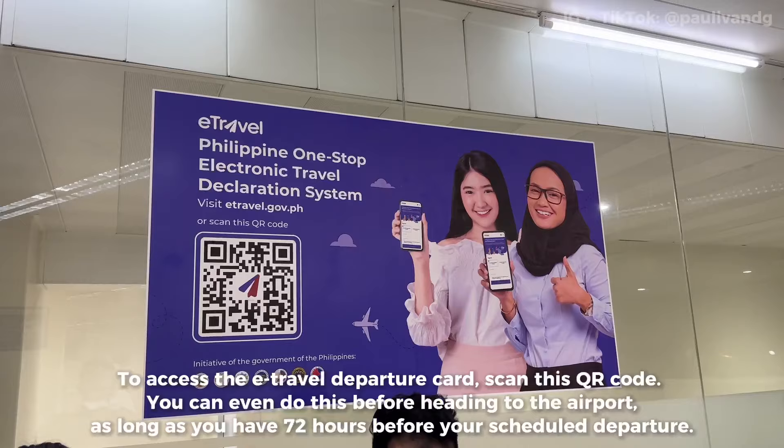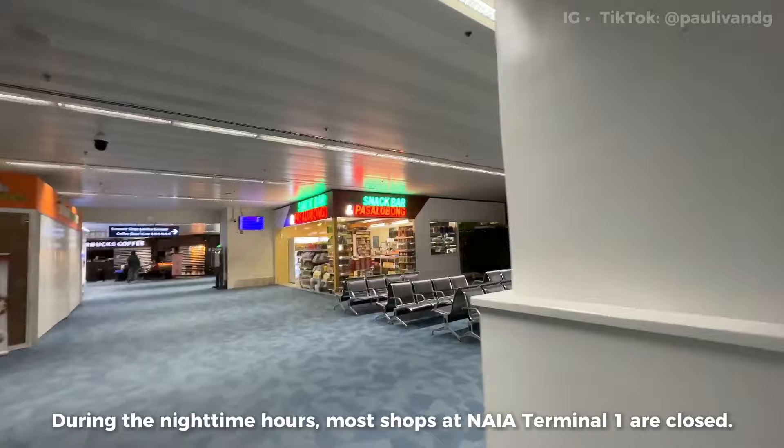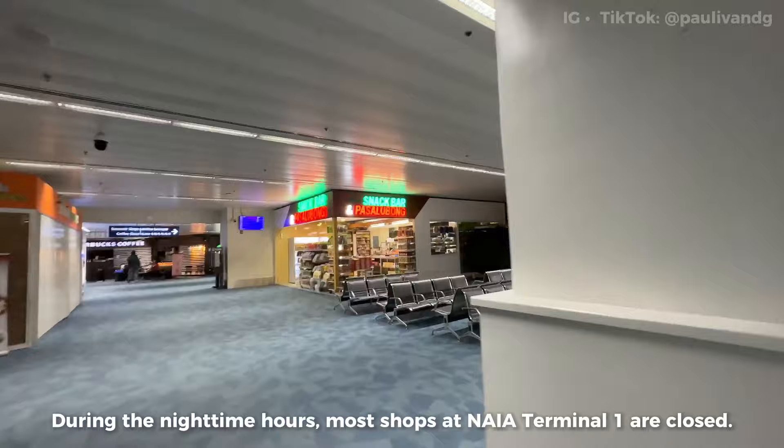Okay guys, immigration done. I've already passed immigration and the x-ray, and now I'm heading to the gates. But let me check first if the airport lounge is open. This is what Terminal 1 looks like when you enter. It's still mostly closed — it's already 2:17am and many stores are still closed. Only a few are open so far. Hopefully the airport lounge is open.